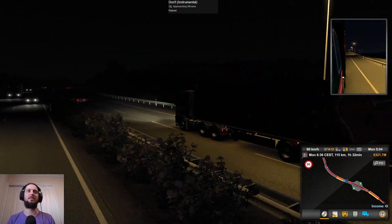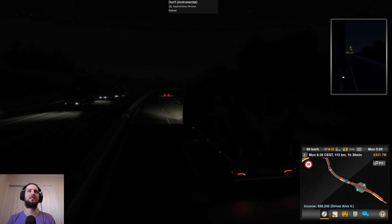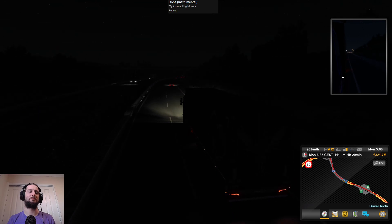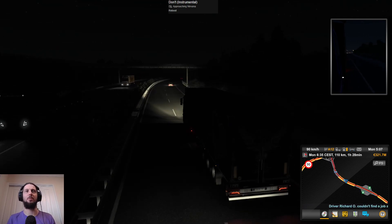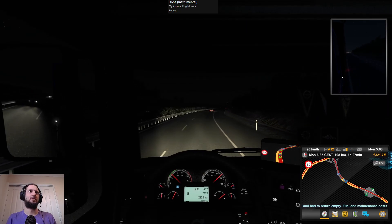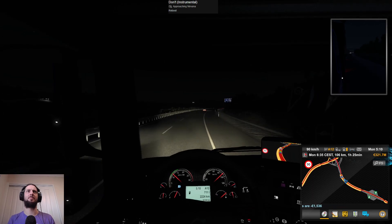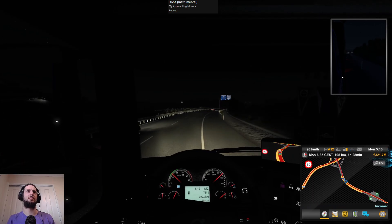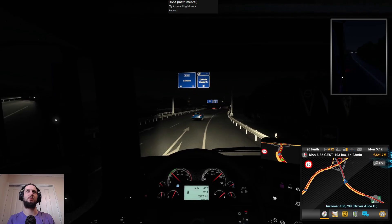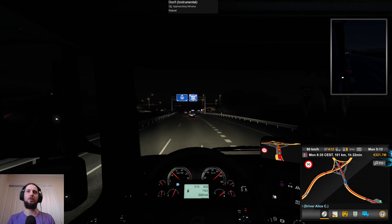Why did you brake? I wasn't even drifting into that lane for once. Apparently the driver decided nope, I don't want a piece of that. I've got the high beams on, I can see a little bit more. Just need a bit more clear moonlight to brighten the nights up a little bit more.